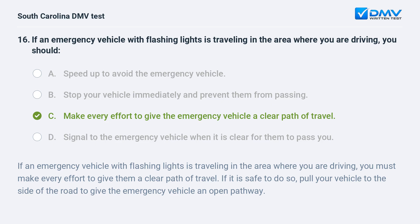If an emergency vehicle with flashing lights is traveling in the area where you are driving, you must make every effort to give them a clear path of travel. If it is safe to do so, pull your vehicle to the side of the road to give the emergency vehicle an open pathway.